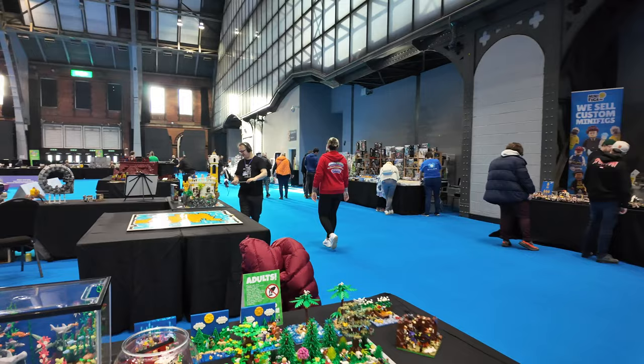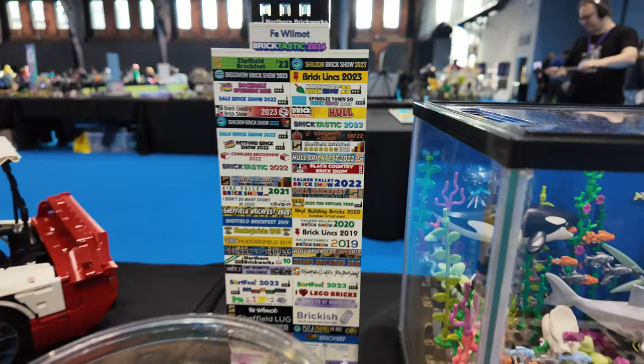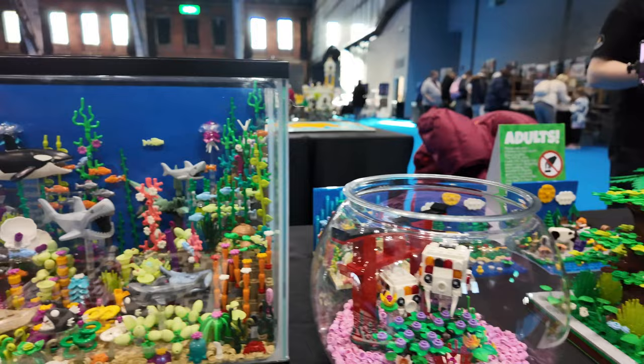And as we head over here, this is one of our fellow members of the Northern Brickworks' models - Fiona Fee Wilmot. There's her stack of all the shows she's done over the years. But I thought these are absolutely fantastic. A fishbowl - but this is amazing, it's like an aquarium, like a large fish tank. It's absolutely brilliant.